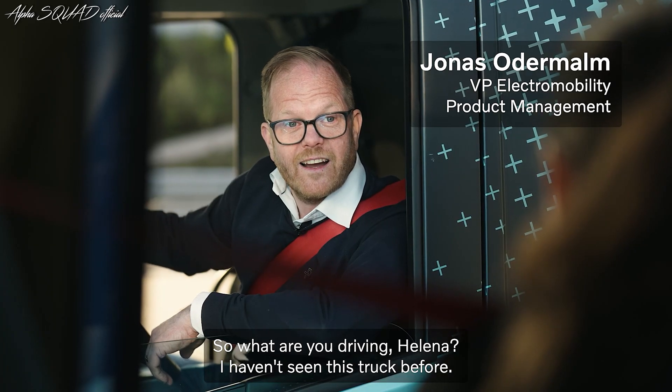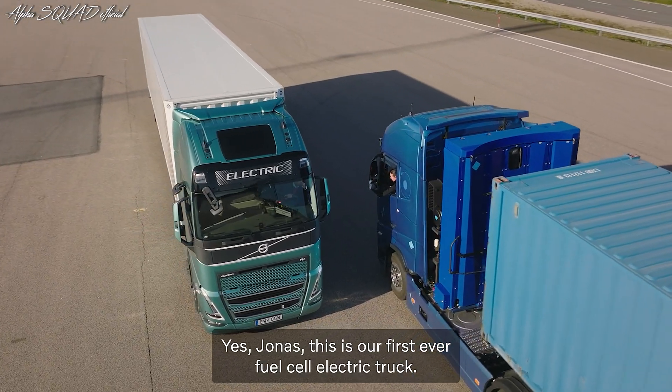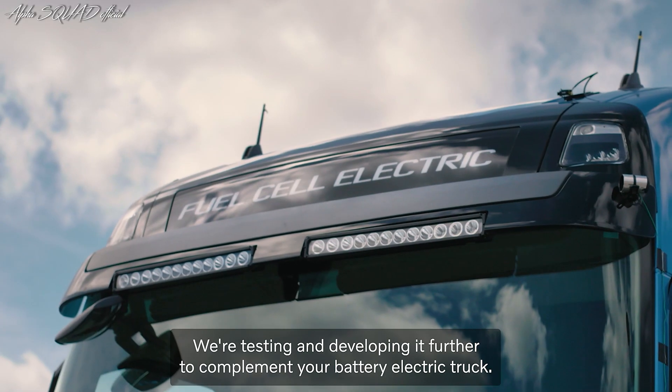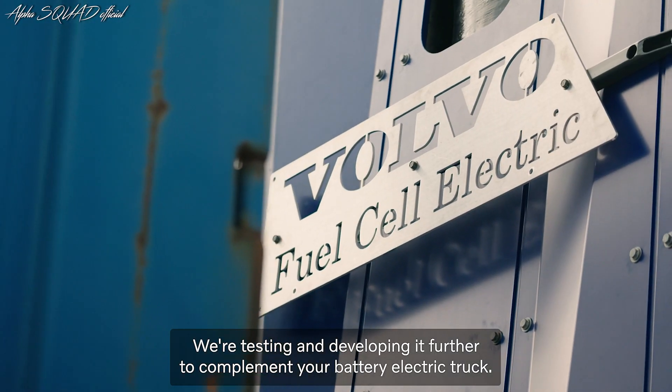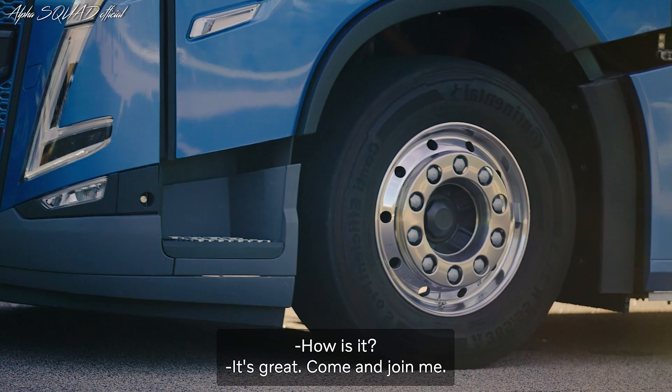What are you driving, Helena? I haven't seen this truck before. This is our first ever fuel cell electric truck. We're testing and developing it further to complement your battery electric truck. How is it? It's great! Come and join me!